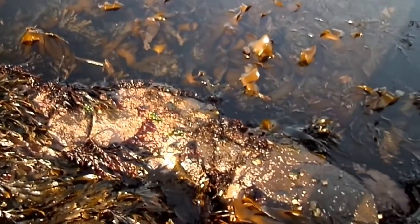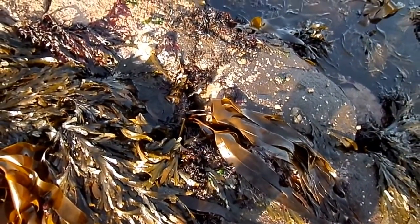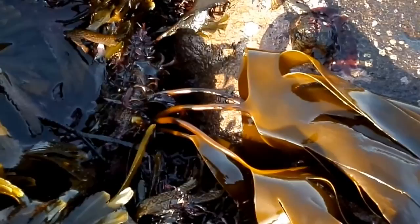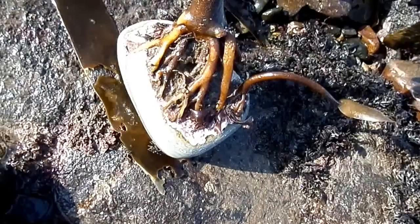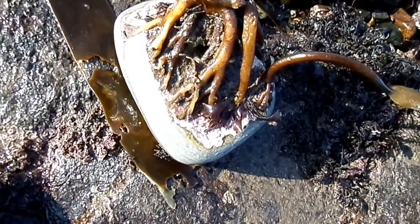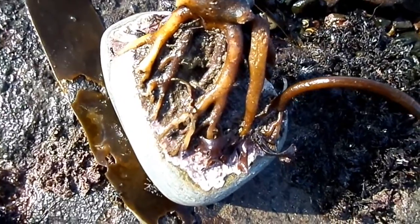They remain attached to the rock by a structure known as a holdfast or a hapteron. They're able to continue growing if they break loose, but they'll die if they wash up onto the beach and get desiccated, or if they go into conditions that are too warm. Here's an example of an ore weed that's been unlucky enough to get washed up onto the beach, and here you can see the structure of the hapteron or holdfast.